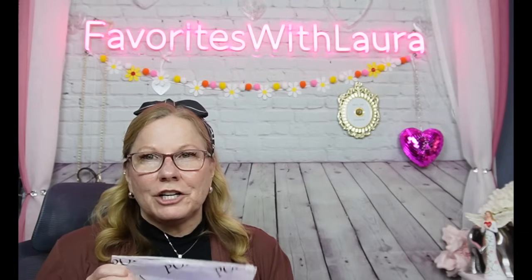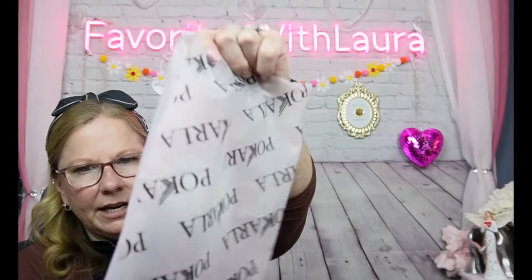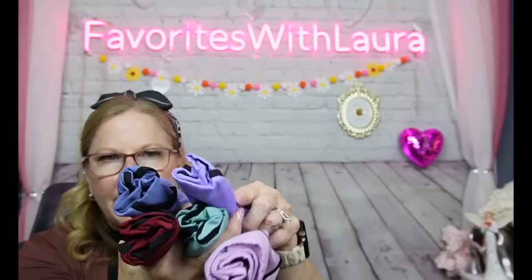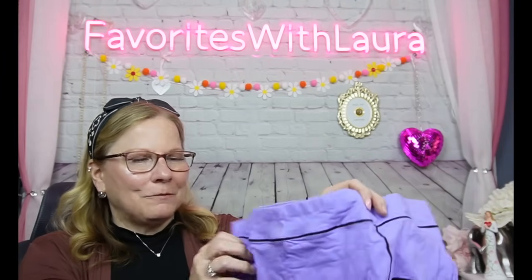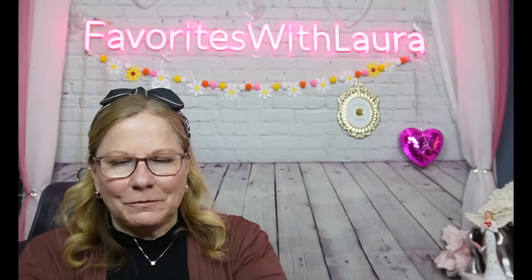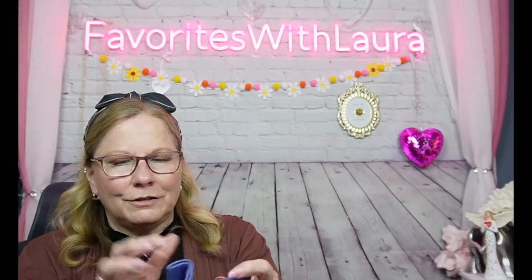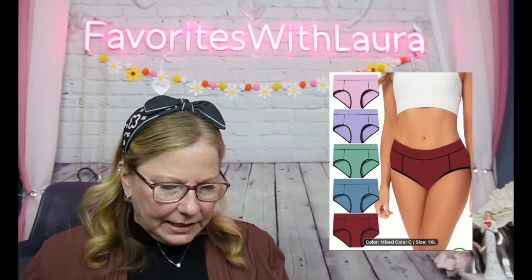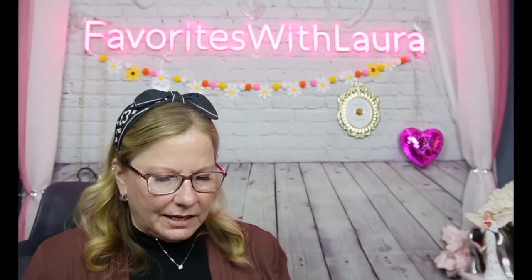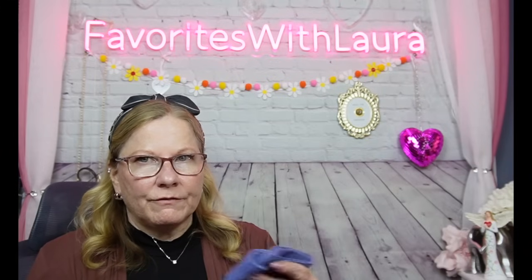These are underwear that I saw Tammy from Hauling It with Meemaw haul. I got five pairs — they look a little bit like men's briefs in style but with a cute cartoon outline design. Colors include lavender, light pink, green, burgundy, and blue. They're tagless, barely any seams, bikini style, and I believe they're 100% cotton — I'll confirm that on screen.